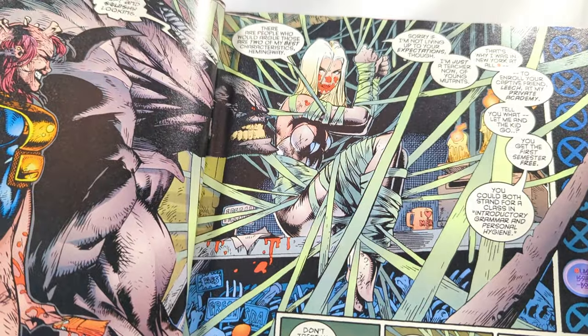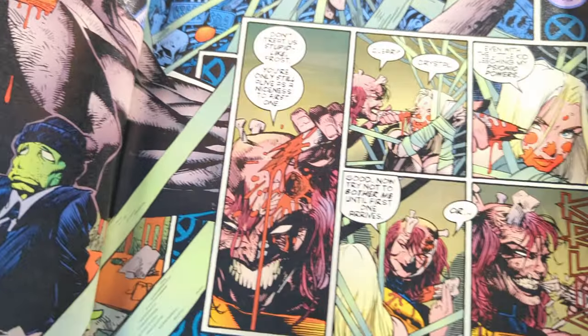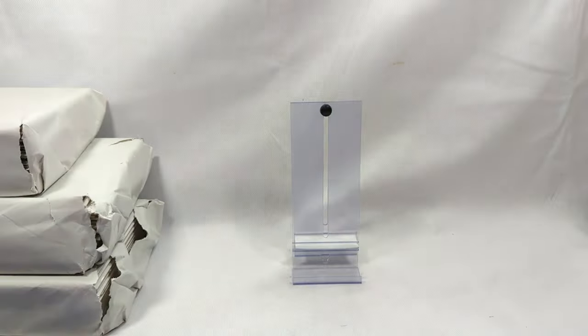Gen X really spoke to a lot of us back in the 90s because we were Gen X and we're still Gen X. Absolutely gorgeous from start to finish - I love the entire series.